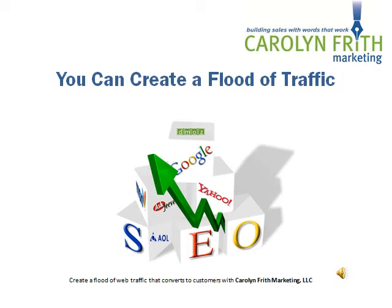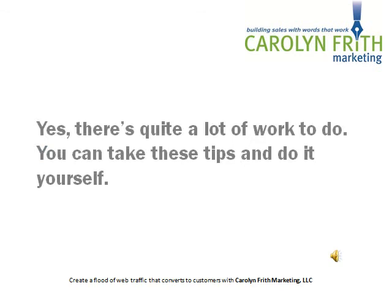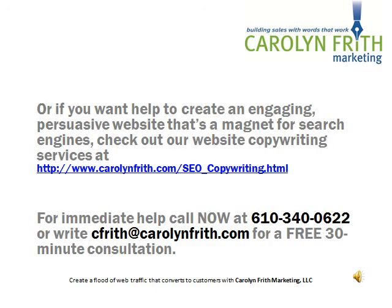So as you can see, you can create a flood of traffic, and yes, there's quite a lot of work to do. You can, of course, take these tips and do it yourself. Or if you want to create an engaging, persuasive website that's a magnet for search engines, check out our website copywriting services at the website address shown below. Or for immediate help, you can call me now at 610-340-0622 or email me. I'd be happy to chat with you for 30 minutes and help you out with your search engine optimization.